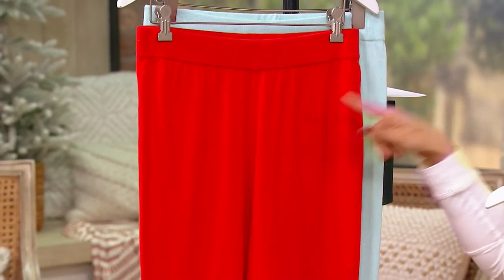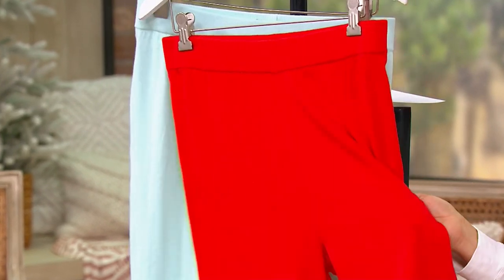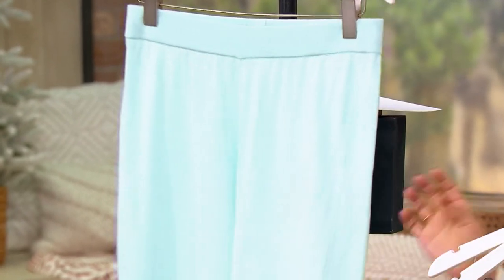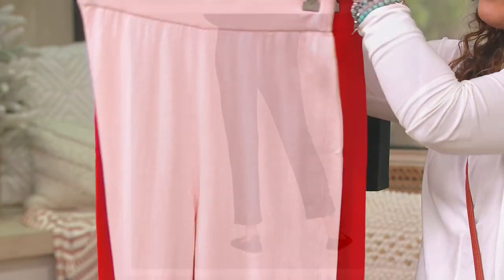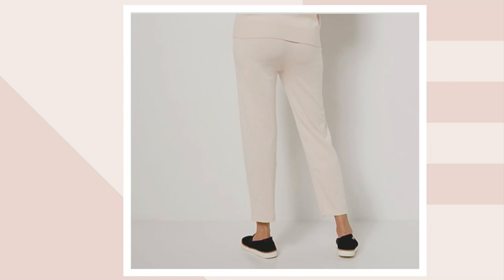Poppy is so cute for holiday — it's that fun cherry red. The mint is spa-like, very ethereal. I have a peach and also a black. If you want to wear these out and about, I would do the black. And the linen is last but certainly not least. Item number A463985.